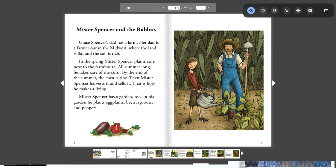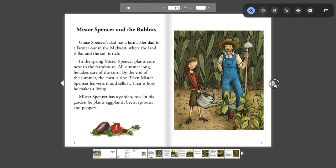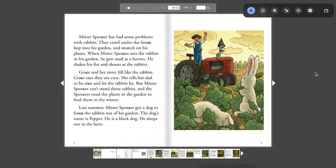Mr. Spencer has a garden too. In his garden he plants eggplants, beets, sprouts, and peppers. Mr. Spencer has had some problems with rabbits. They crawl under the fence, hop into his garden, and munch on his plants. When Mr. Spencer sees the rabbits in his garden, he gets mad as a hornet. He shakes his fist and shouts at the rabbits. Grace and her sister Jill like the rabbits — Grace says they are cute. She tells her dad to be nice and let the rabbits be. But Mr. Spencer can't stand those rabbits.